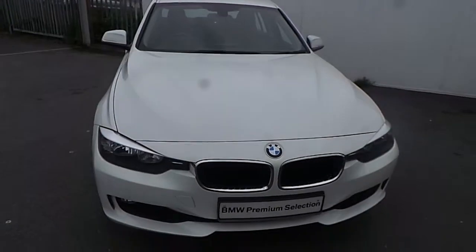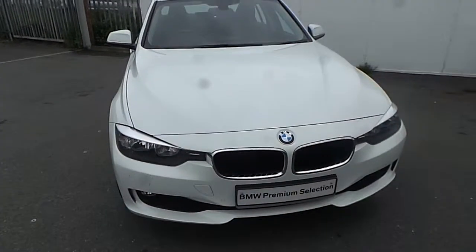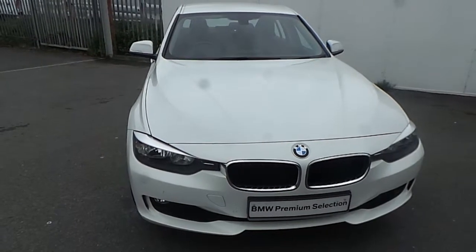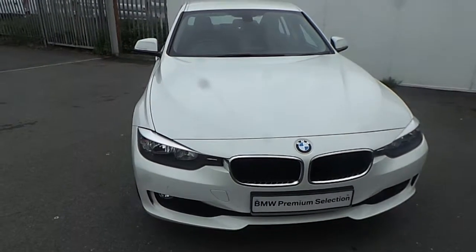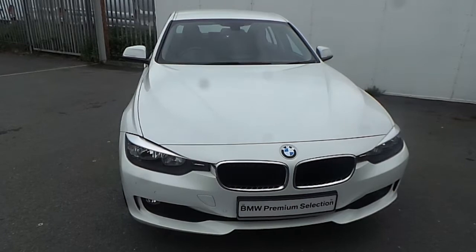If you have any more questions about this BMW or you'd like to go on a test drive, please don't hesitate to contact one of our sales team on 01864 777, or please visit our website at www.joeduffy.ie. Thank you for watching this short video.